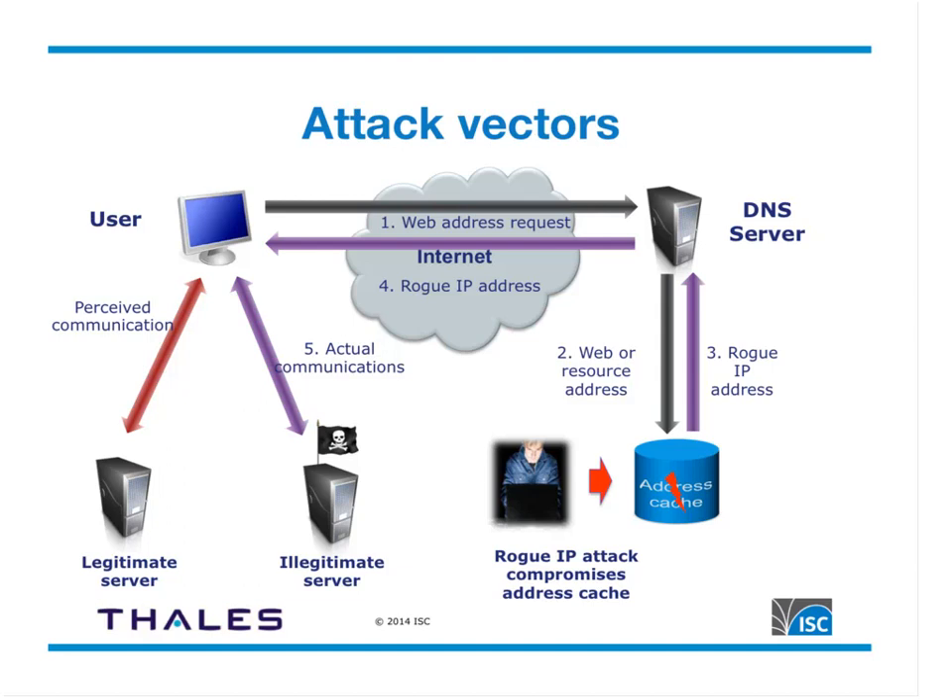Regardless of method, the malicious party begins spoofing responses. Since 2008 we've added query source port randomization, which makes this type of attack much harder — if you're using it, the attack becomes very unlikely. However, that was essentially a band-aid to the real problem. The real fix is DNSSEC.